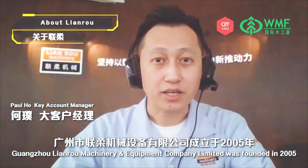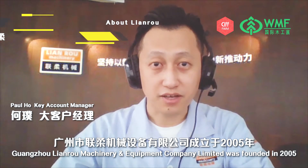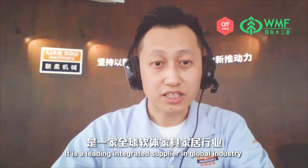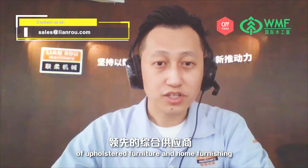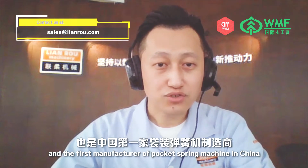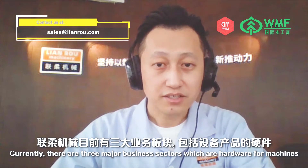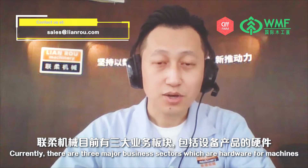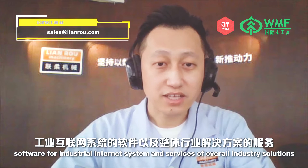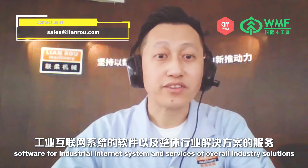Guangzhou Lianro Machinery & Equipment Company Limited was founded in 2005. It is a leading integrated supplier in the global industry of upholstered furniture and home furnishing, and the first manufacturer of pocket spring machines in China. Currently, there are three major business sectors: hardware for machines, software for industrial internet systems, and services of overall industrial solutions.